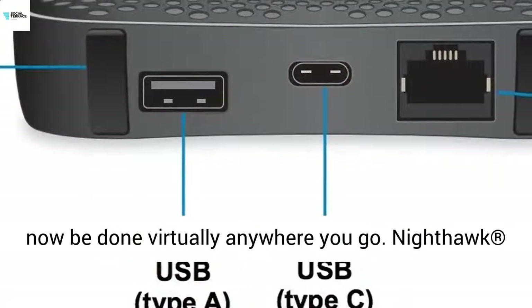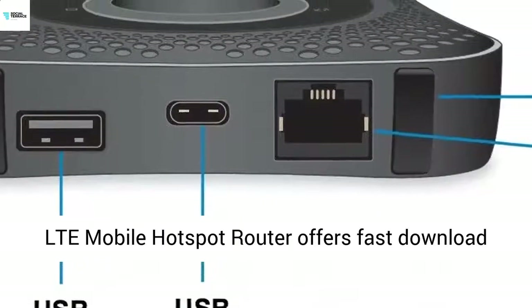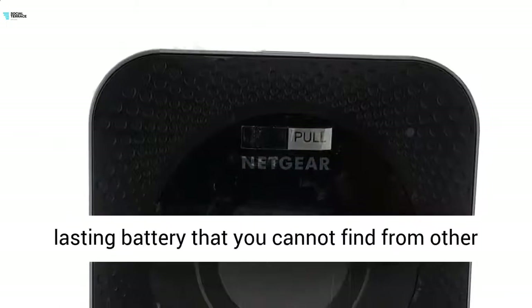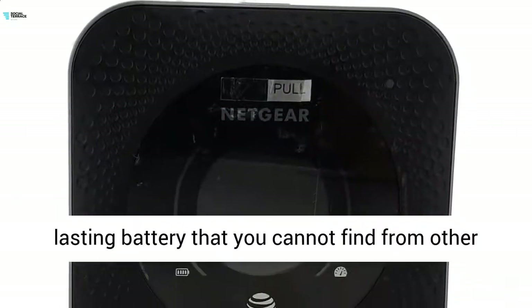The Nighthawk LTE Mobile Hotspot Router offers fast download speeds, dual-concurrent Wi-Fi bands, and a long-lasting battery that you cannot find from other Mobile Hotspot devices.